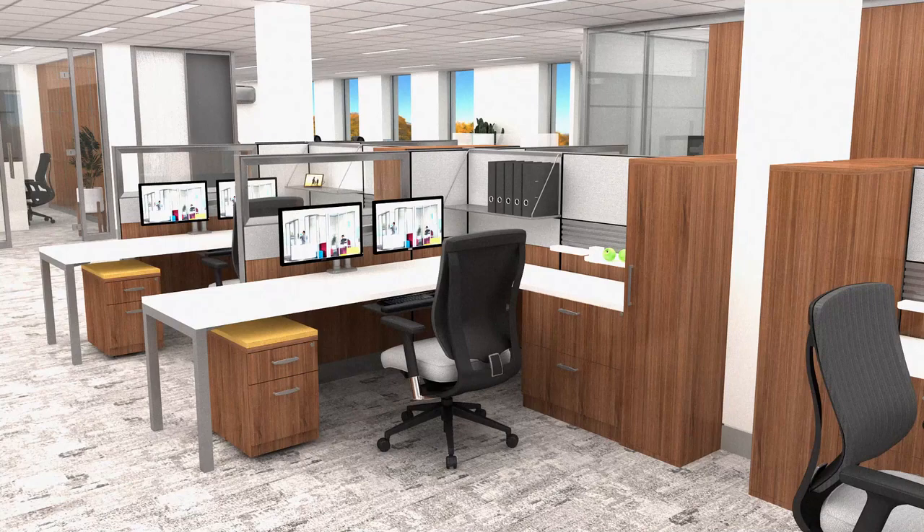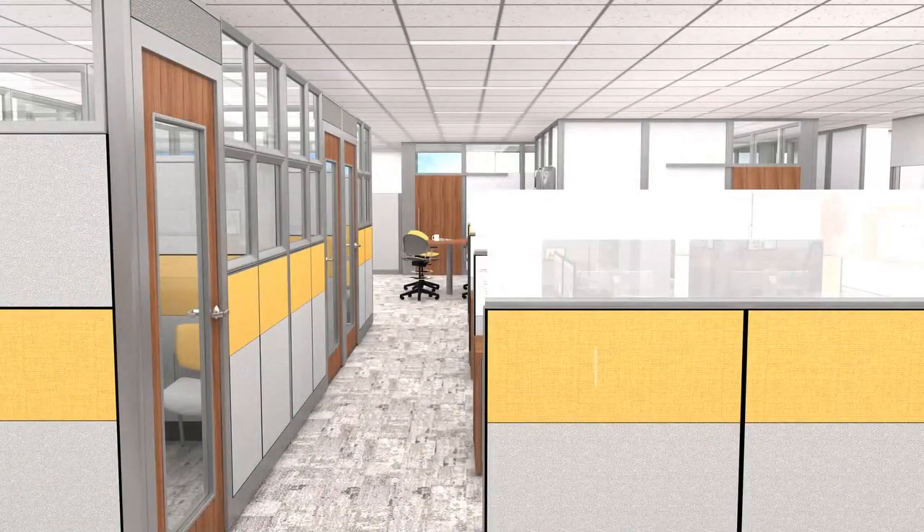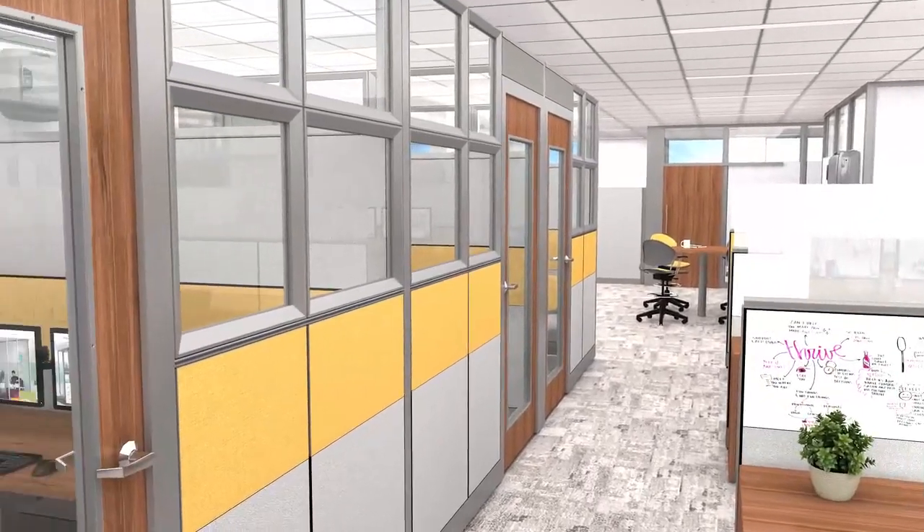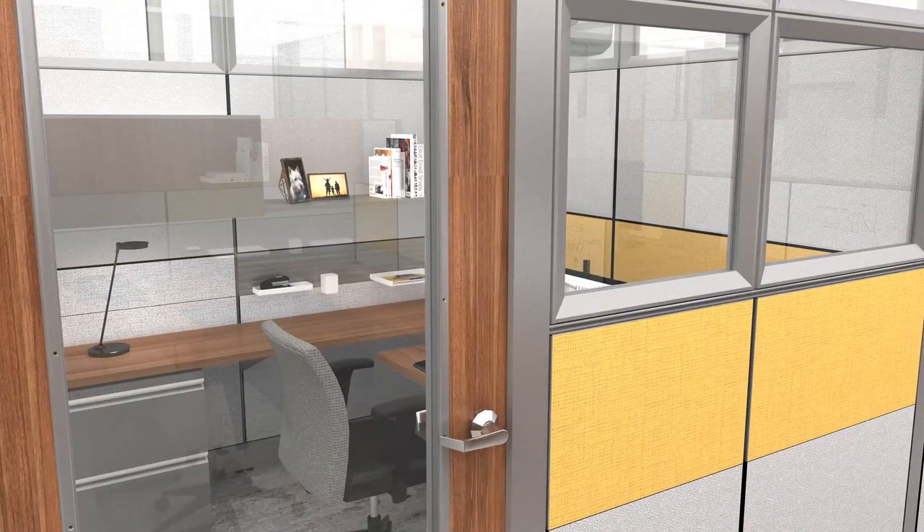ESI monitor arms provide ergonomic support. Here, the Capture frame and tile system supports teams and continues the design theme with a simpler choice of materials.